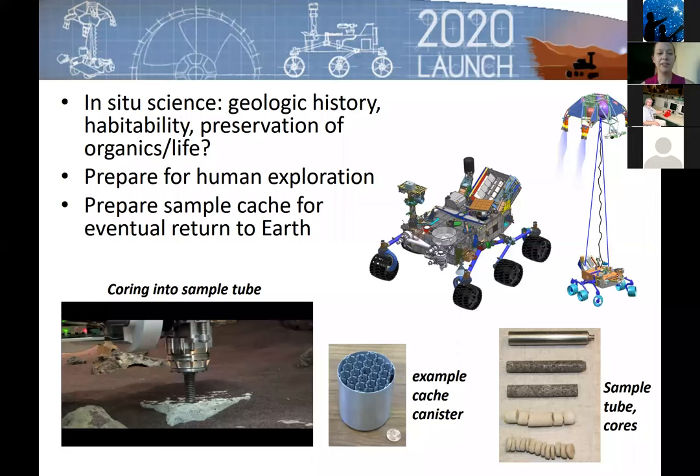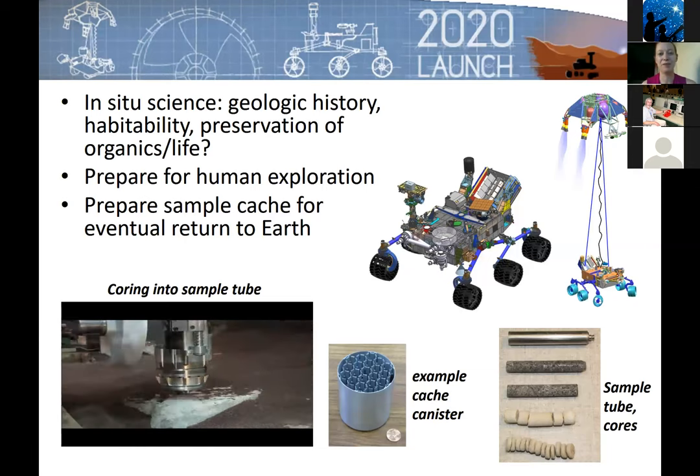Nothing sent to Mars has ever returned before. The only Mars samples we have are meteorites, and we don't know where they come from on the planet. This rover would be the first to collect samples for eventual return to Earth using a coring system. A prototype at JPL eats its way through rock over about 20 minutes, then retracts. The cores produced are about the size of a piece of chalk, placed one by one into a canister, then dropped for later retrieval by a rocket to launch back toward Earth.